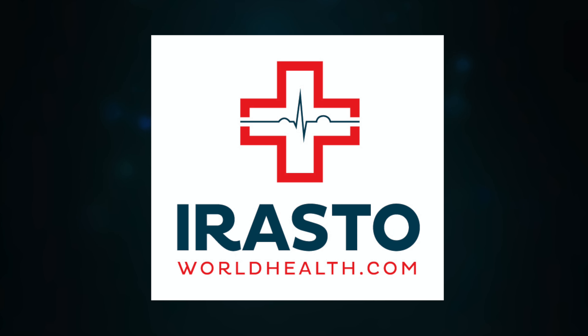Always consult your doctor before starting any new supplement regimen, especially for individuals with specific health conditions or dietary requirements. For more in-depth information, visit our website at erastoworld health dot com. Thank you for watching, and I'll see you in the next video!